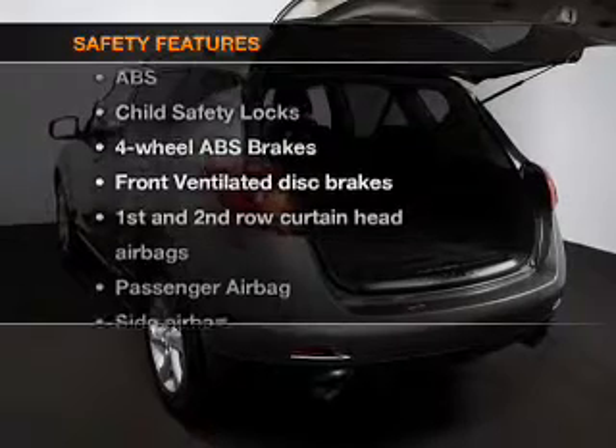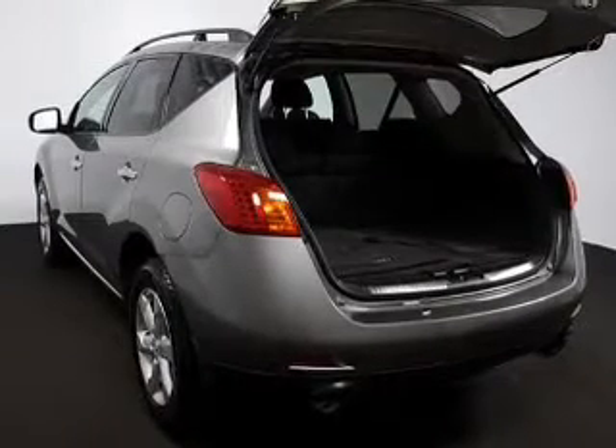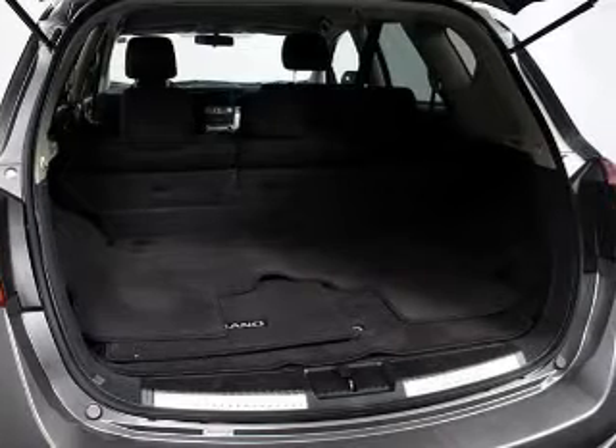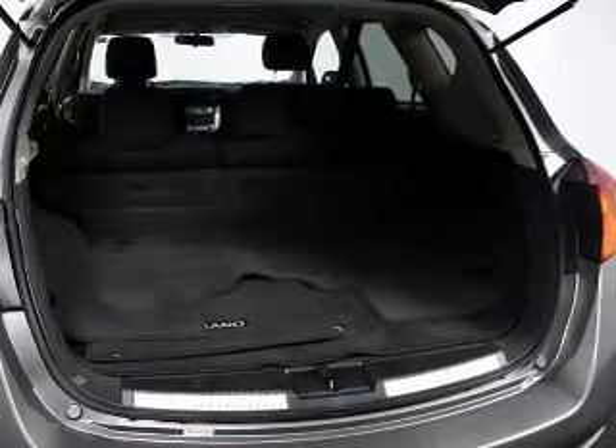And for your peace of mind, the following safety equipment is included: front ventilated disc brakes, passenger airbags, side airbag, curtain head airbags, and stability control.